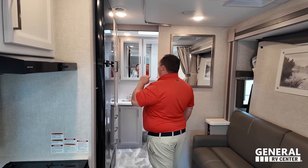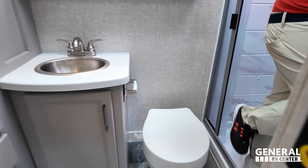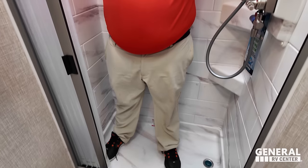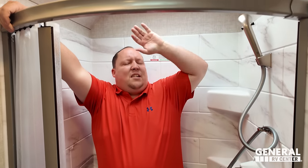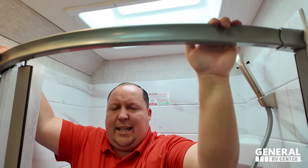One reason I love these Murphy floor plans is the rear bathroom. There's a very large step up into it. The shower is 24 by 36 inches — tons of space in here with the shower miser system and a nice sky dome. Very big and tall.